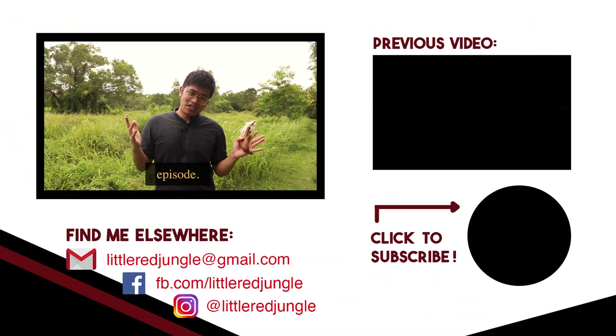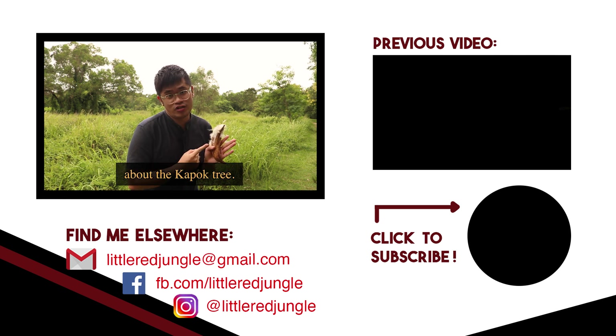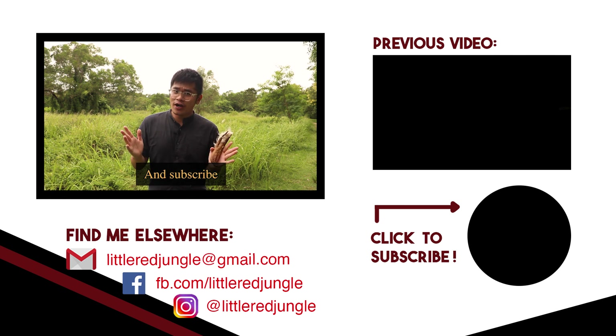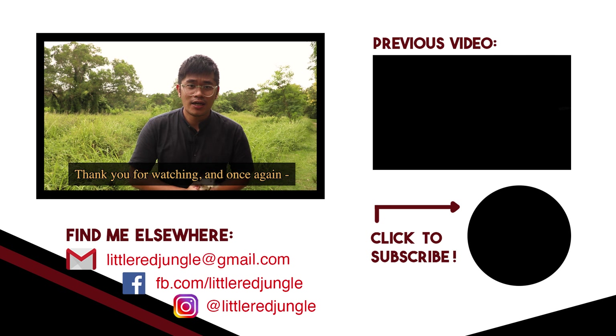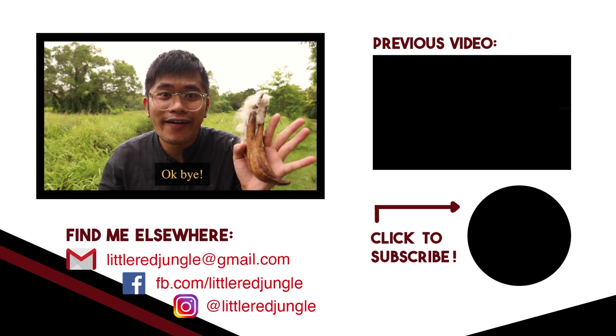And that is all we have for today's episode. As usual, I've got some reads and links down in the description if you want to learn more about the kapok tree. Don't forget to follow me on Facebook and Instagram, and subscribe to watch more videos of our local ecology. Thank you for watching, and once again, keep your eyes peeled, because it is a jungle out there!